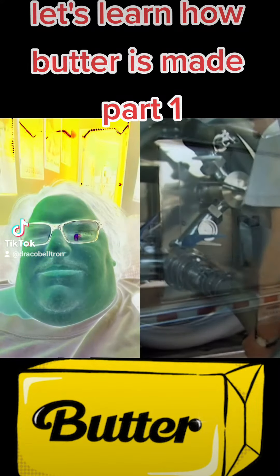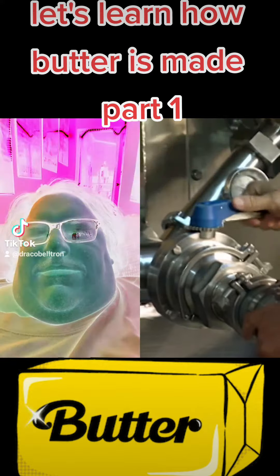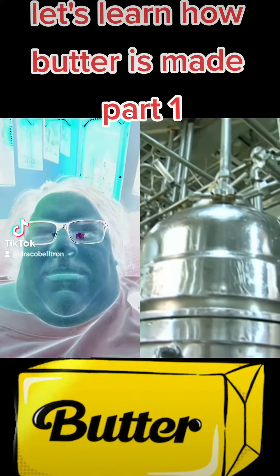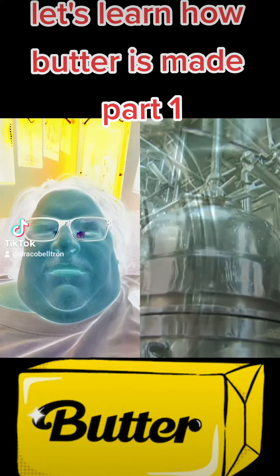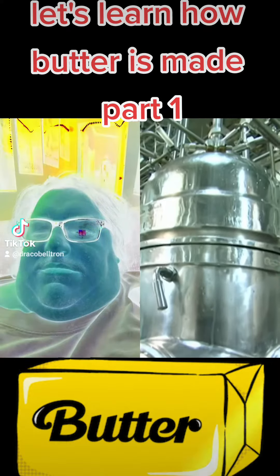Butter making begins with the tanker truck delivery to the dairy — almost 8,000 gallons of raw cow's milk. They pump the raw milk into a machine called a separator, which spins, dividing the raw milk's fat from the rest of the liquid. The fat is called buttercream, and the rest is skim milk.